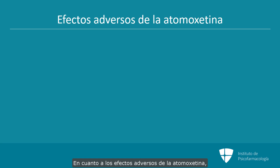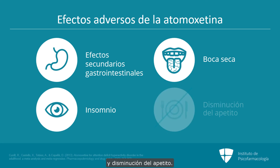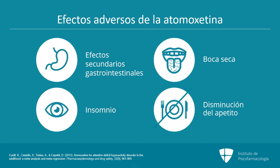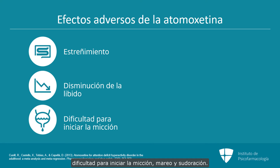In terms of adverse events for atomoxetine, GI side effects, dry mouth, insomnia, decreased appetite, constipation, decreased libido, urinary hesitancy, dizziness, and sweating have been noted.